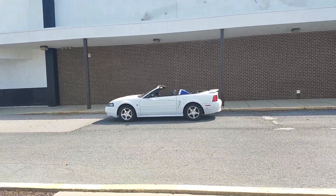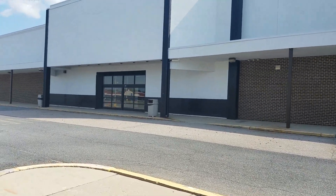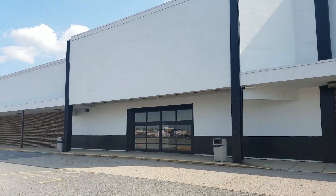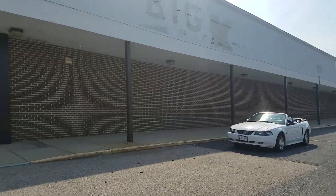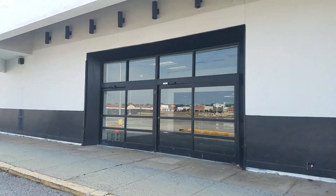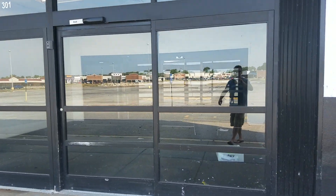Had to put the Mustang in the picture, why not? Do something different. I've been filming a lot of open Kmarts for a change. Had to throw in a couple random abandoned ones. Manny's doing his thing. Let's see what we got inside.